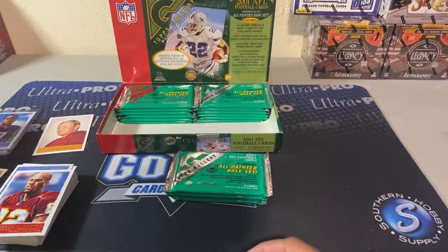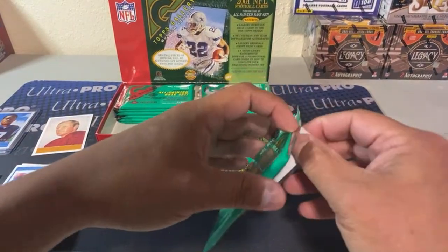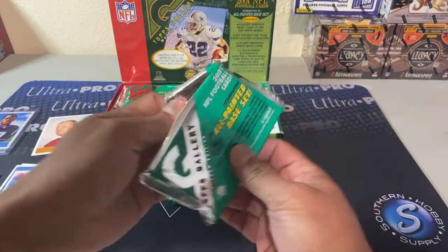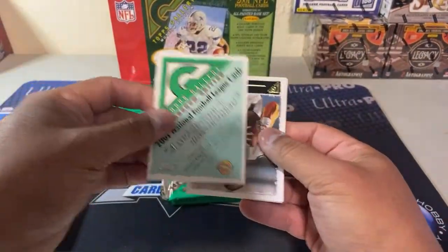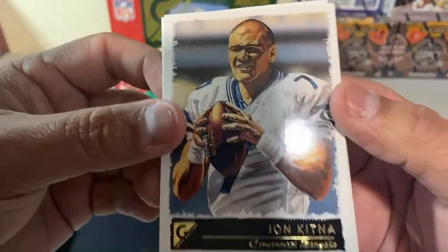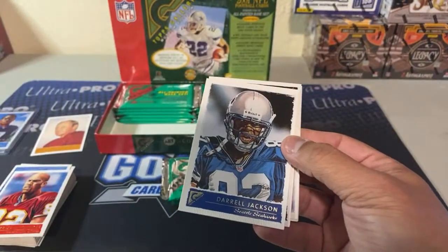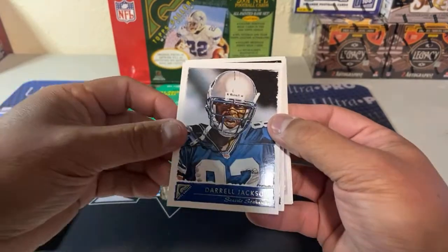Not the one I'm wanting, but it's not bad. I would even settle for a LaDainian Tomlinson or a Michael Vick, but I would really like to get the Brees. John Kitna in an Alliance uniform — that's a Bengals card. Pride of Central Washington University. Yeah, these are all painted — yep.